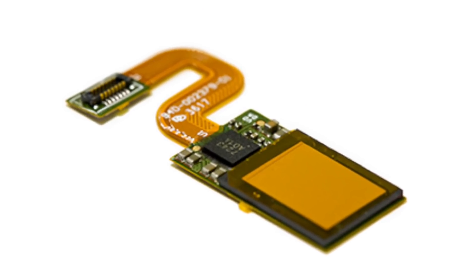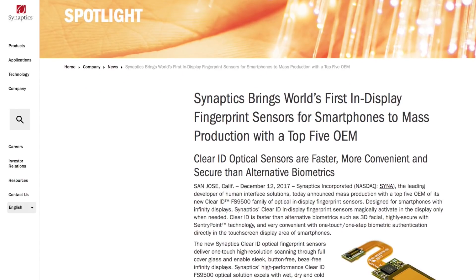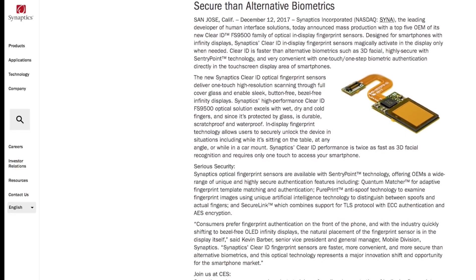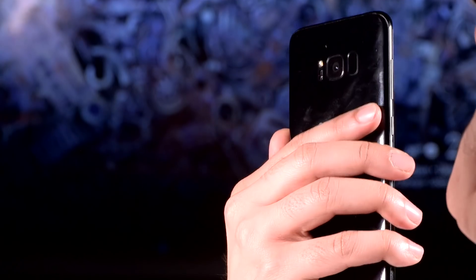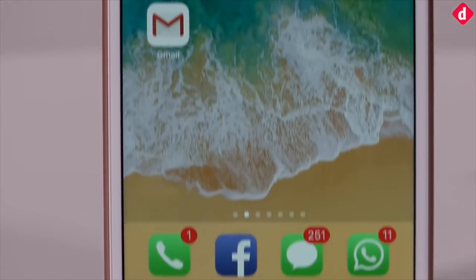In-screen fingerprint sensor. Synaptics created ripples in the industry late in 2017 when it announced it is ready with its in-screen fingerprint sensor for bezel-less phones. The in-screen fingerprint sensor was thoroughly missed in 2017 as displays took up the majority of the real estate. Brands like Samsung had to inconveniently cram a fingerprint sensor at the back, for which it received a lot of flack, while Apple ditched the authentication mechanism altogether.